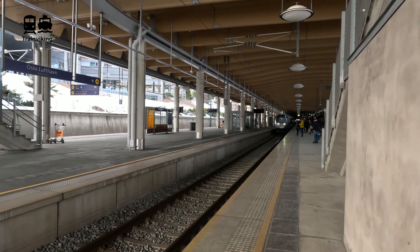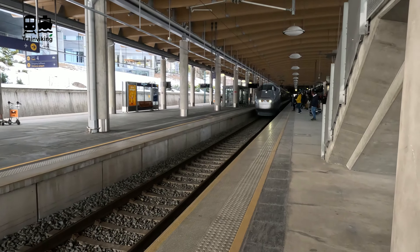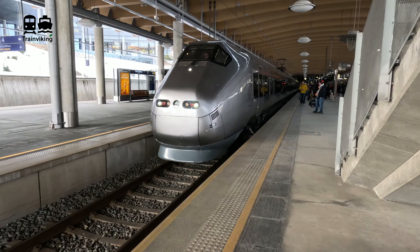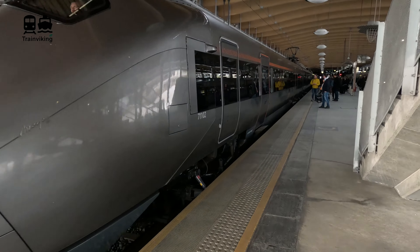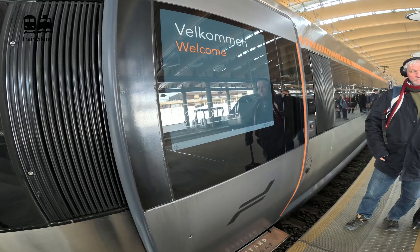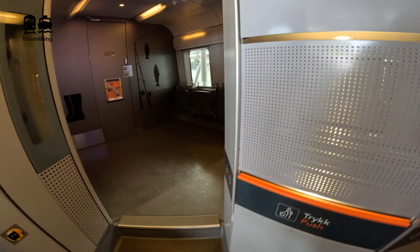Anyway, time to board my train — the FlyTogget. This is officially the fastest train in Norway. The infrastructure is built for 250 km/h and the top speed for these trains is 210 km/h. There is only one class on these trains and it is not possible to reserve a seat.